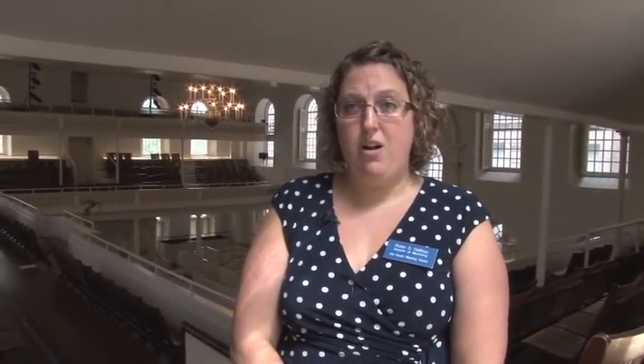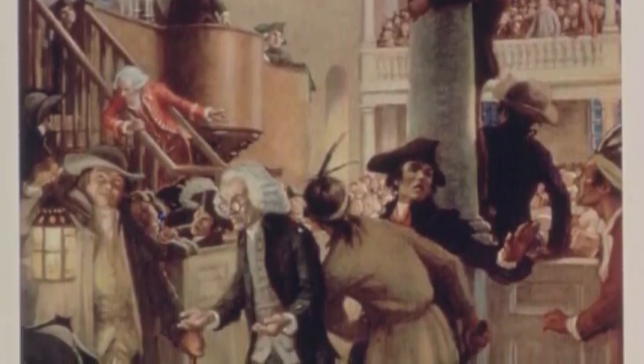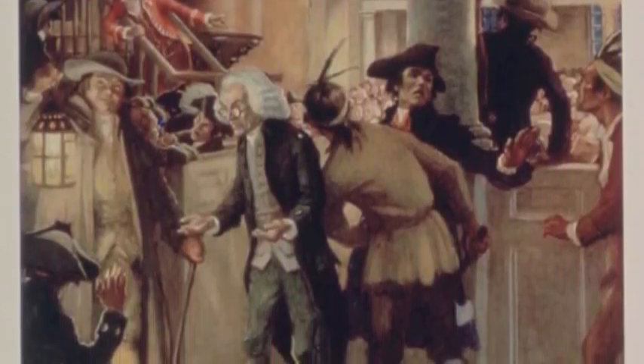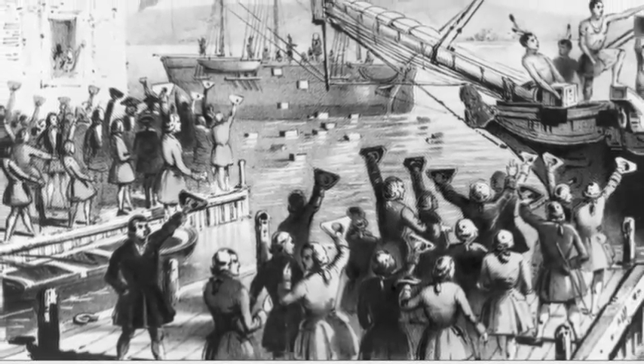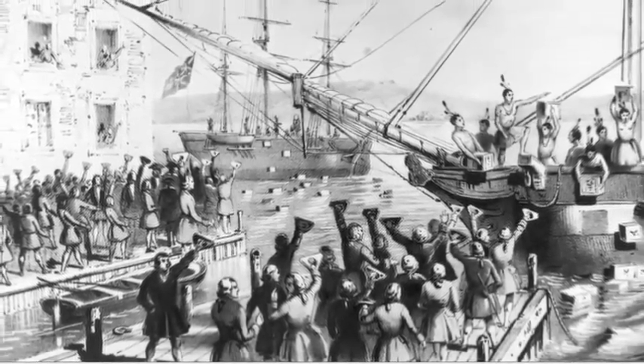Most notably for its role in the Boston Tea Party. On December 16th, 1773, the colonists made their decision. Not receiving the answer they hoped for from the colonial governor, the colonists took action. It was here at Old South Meeting House that Samuel Adams gave his signal to the Sons of Liberty: 'This meeting can do nothing more to save our country.' At those words, the colonists left Old South Meeting House, went down to the harbor, and dumped 340 chests of tea into the water.